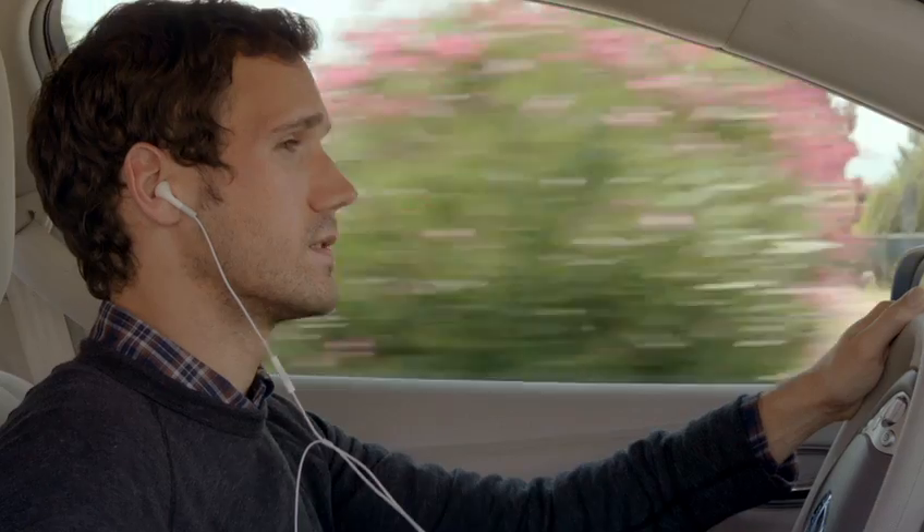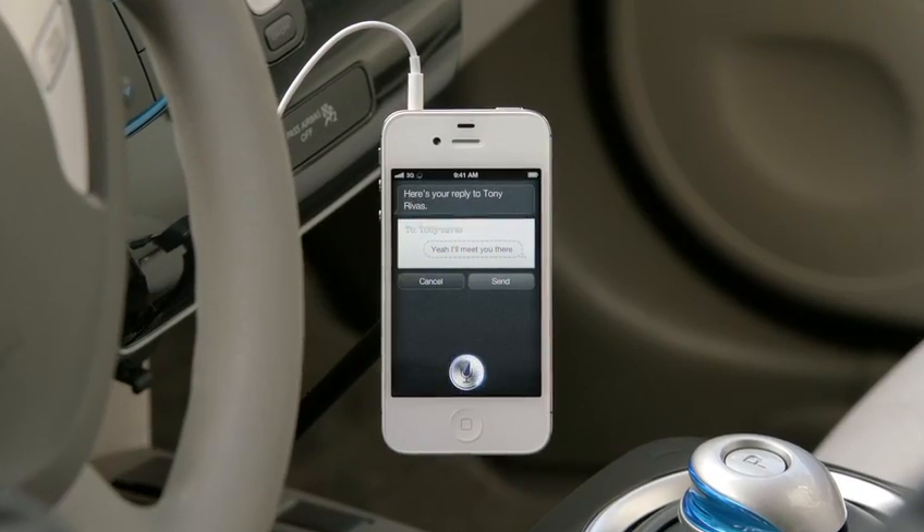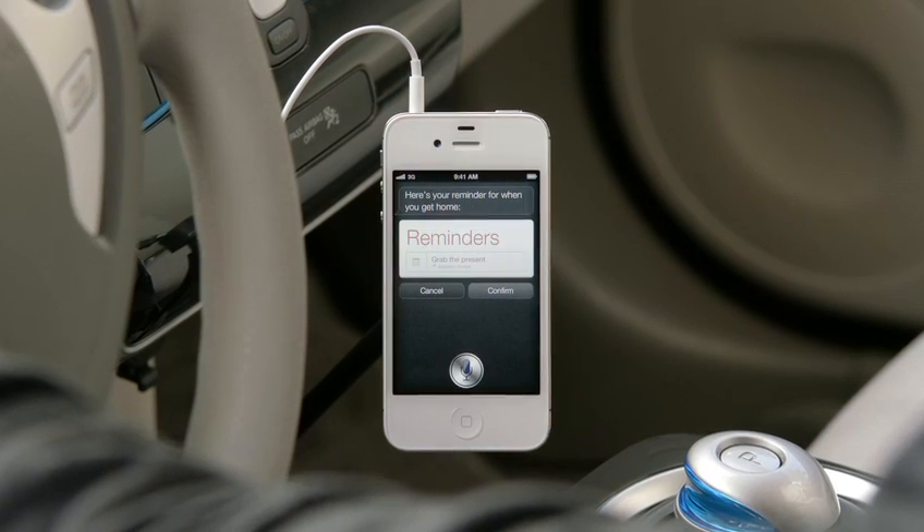"Read me my text." "New message from Tony Rivas. Are you going to the party?" "Reply. Yeah, I'll meet you there." "Remind me to grab the present when I get home." "Here's your reminder for when you get home." It completely changes the way you think about what a phone can do for you.